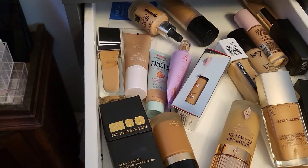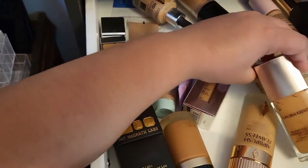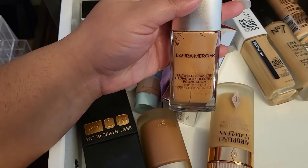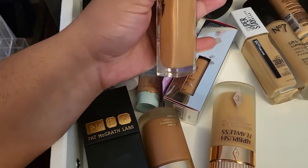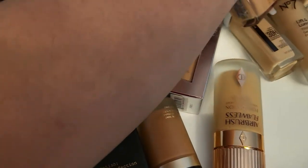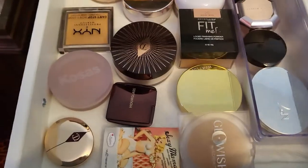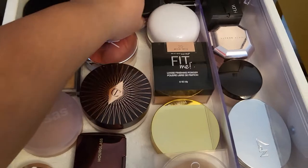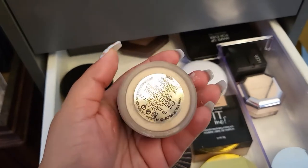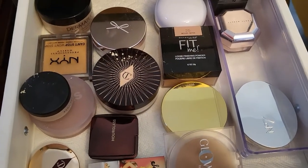I'm honestly not sure what I want to try foundation-wise. I think I'll go with this one from Laura Mercier — I haven't played with it enough. I might need something else to combine it with, so I'm also pulling out the Number Seven Left and Illuminate. For powder, I'm going with the Laura Mercier translucent powder and also the Lawless Beauty one. I think that'll do it for powder.